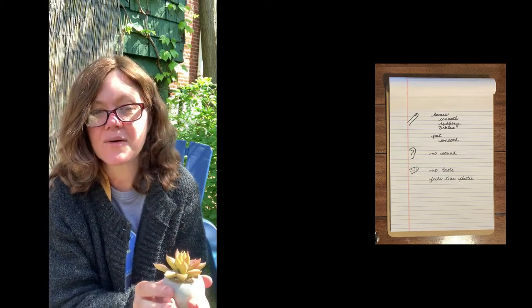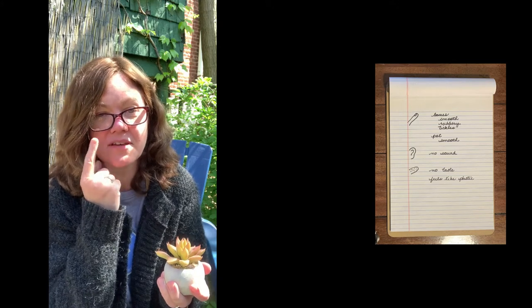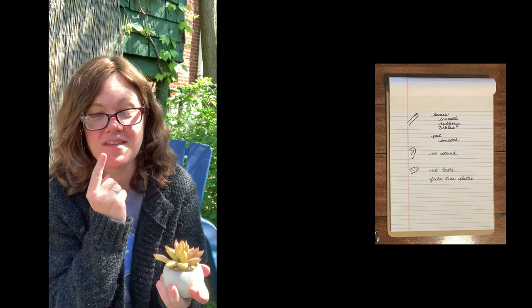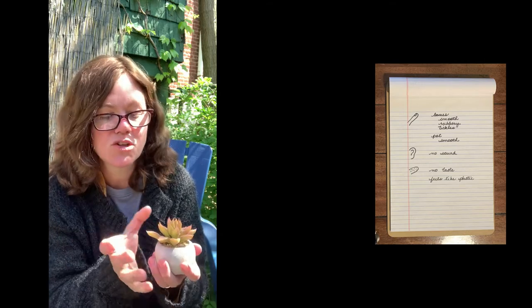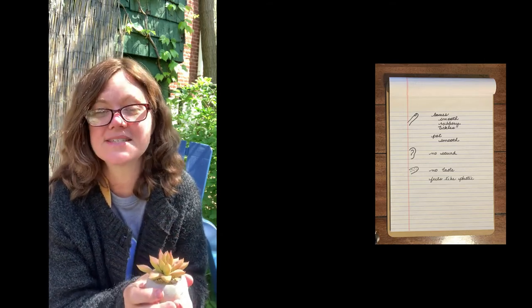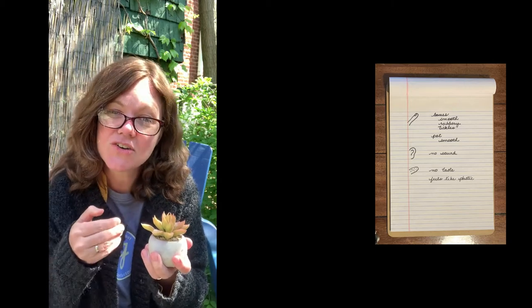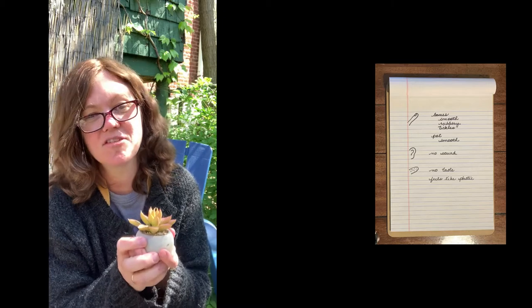So now I've used my eyes, my nose, my ears, my mouth, and my fingers to observe my plant. And I'm going to gather all of that information into my journal to collect what I have observed. Now you're going to choose an object somewhere in your house, and you're going to do a very deep observation. And that is your first step of learning how to research, just by using your body.